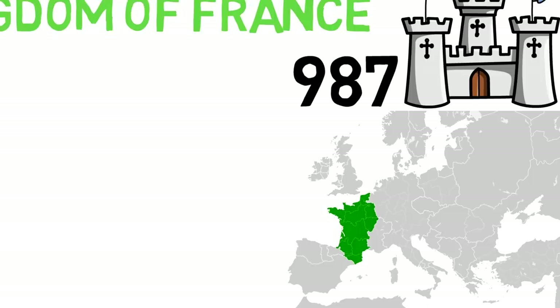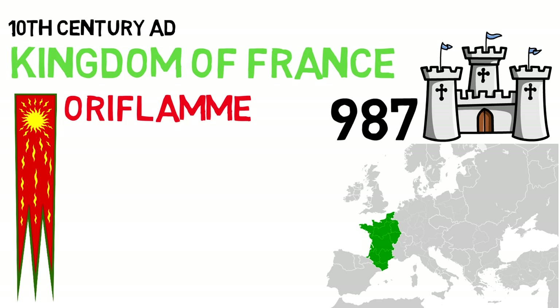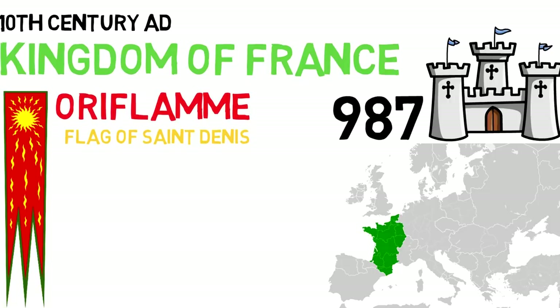But the traditional state flags didn't appear right from the start. During the early Middle Ages, the Oriflame — the flag of Saint Denis — was used when the kingdom went into battle. We'll learn more about this in a minute. But a blue-colored flag also seems to have been used a lot.